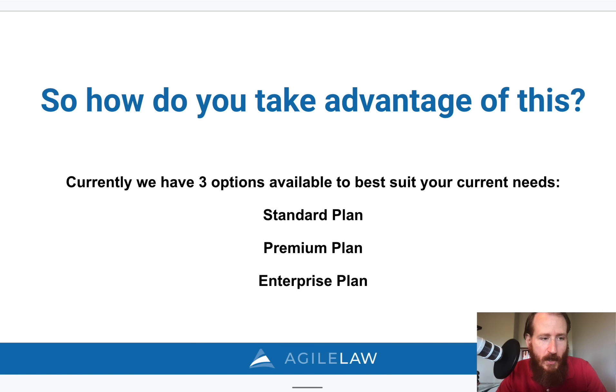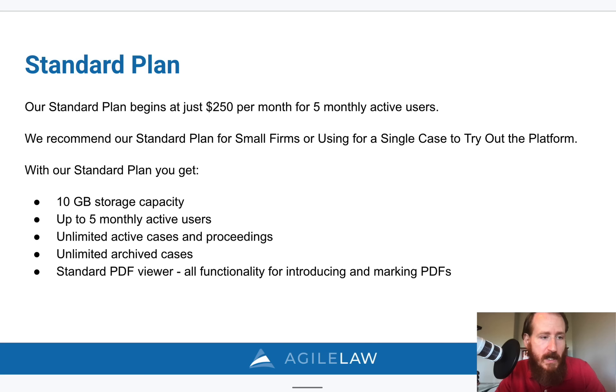So how do you take advantage of this? We have three plans. Any size firm from solo to AmLaw 100 firms and government agencies can benefit from one of our plans. Our standard plan starts at $250 a month and includes five active users. This is a great plan for small firms or an attorney at a bigger firm who just wants to try it out for a single case. With this plan, you get 10 gigabytes of storage, five monthly active users, unlimited active cases, and unlimited archived cases — archived cases don't count towards your storage limit.